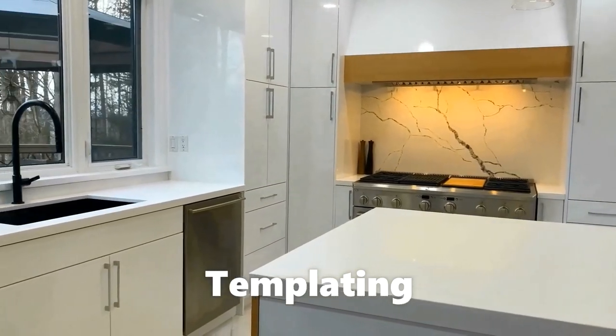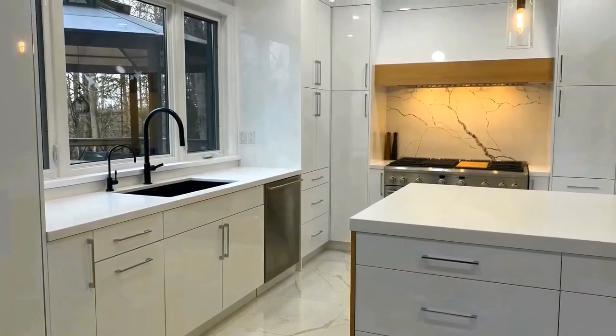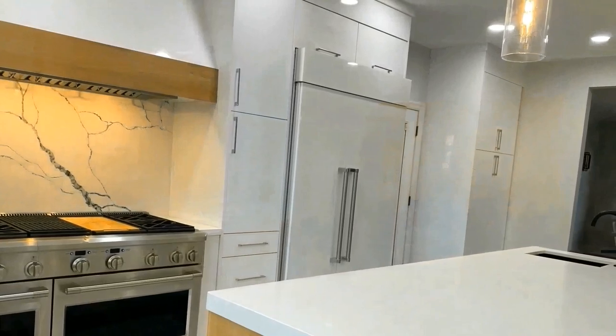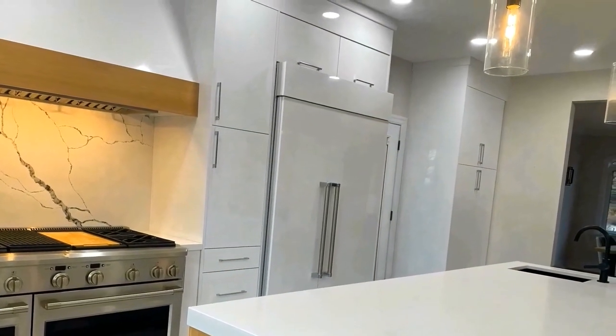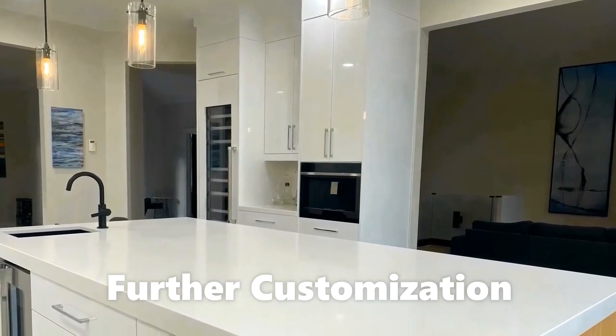Templating: our stone fabricator will visit your place to template your space, or create a blueprint for our technicians to precisely cut your preferred countertop. He'll ensure the dimensions are precise, since we do our templating using laser technology.